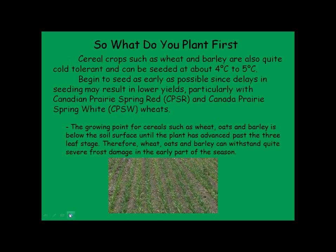After peas, cereal crops such as wheat and barley are also quite cold tolerant and can be seeded anywhere from about 4 to 5°C, so if the ground was dry enough to travel on we could probably be getting that in the ground. Some crops like the CPS wheats tend to be a little longer maturing, so to take advantage of their full yield potential it would be good to get them in as quickly as you can.